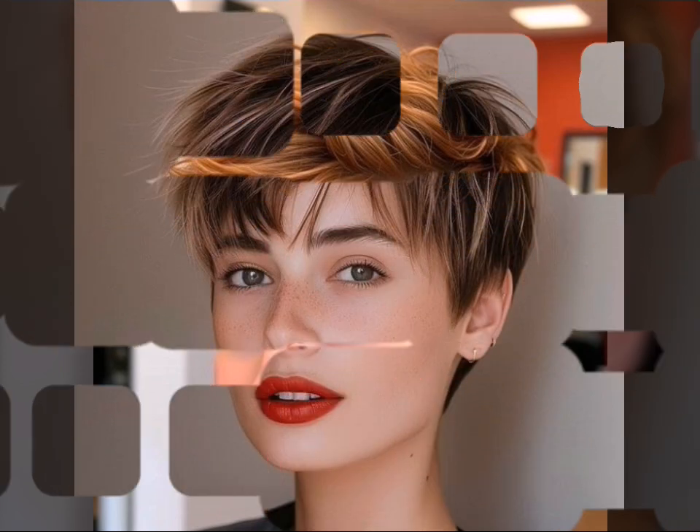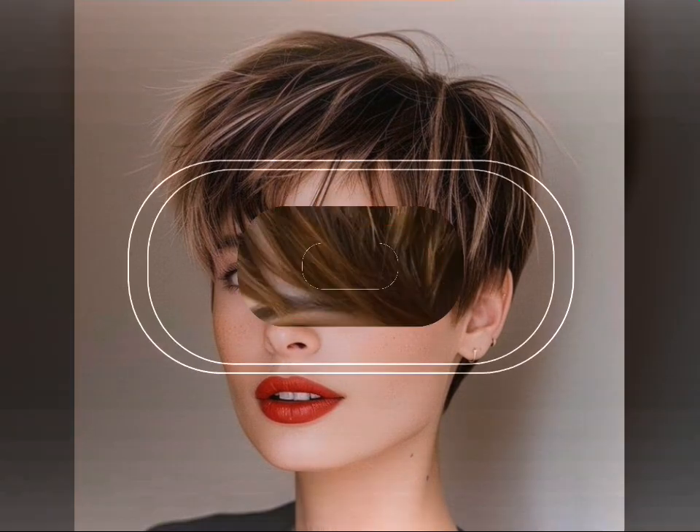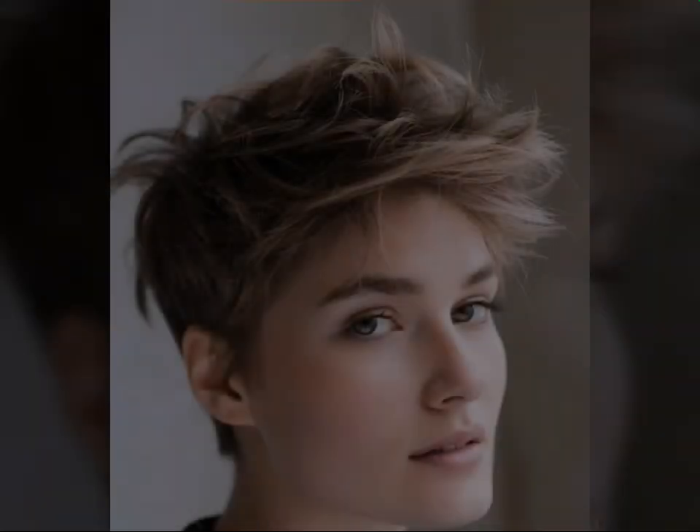Don't be afraid to experiment and find a pixie cut that makes you feel amazing. Leave a comment below with your favorite pixie cut trend, and don't forget to like, subscribe, and hit the notification bell so you never miss a video. See you next time — get by till the next video!